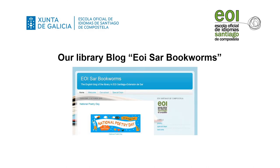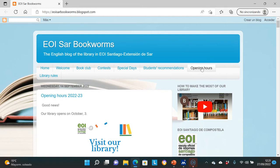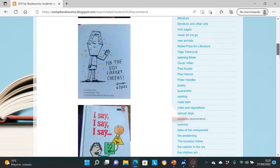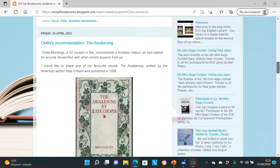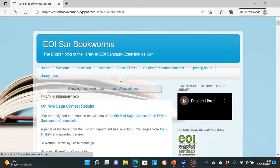The library opening hours change every year. You can visit our blog EOI Sar Bookworms to find this year's opening hours. Just click on opening hours and you will find out. In this blog you will also find information about reading recommendations, library news and events, including contests, workshops and book club meetings.